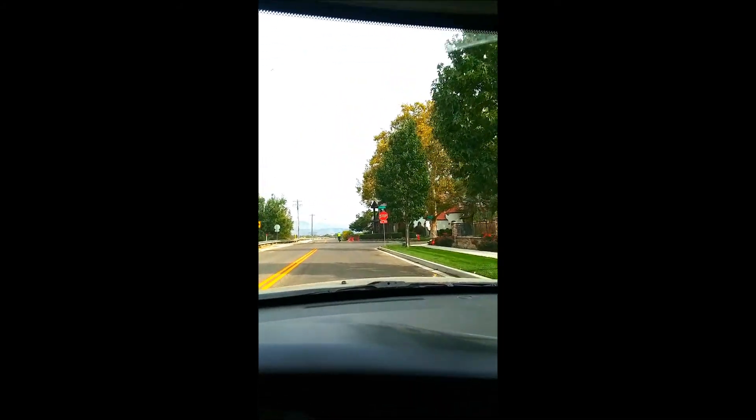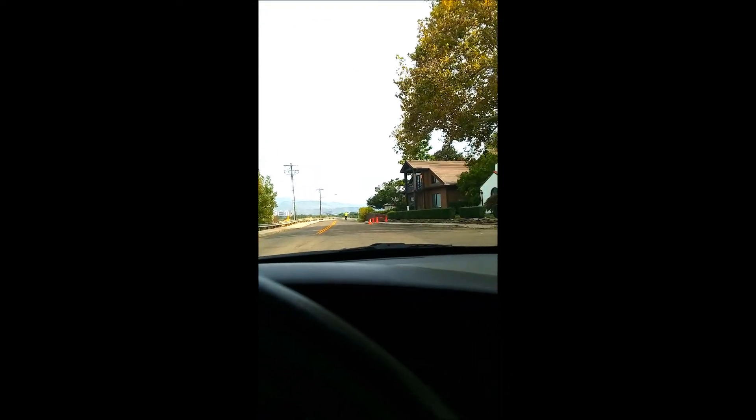Hey YouTube friends and family, Just Kristina here. I've taken you the other way on Crescent Rim and done sky watches over the park, but today instead of going left I thought we'd go right and come over here to the train depot.